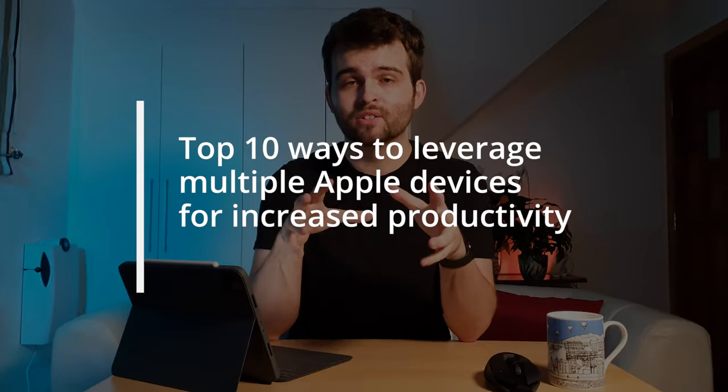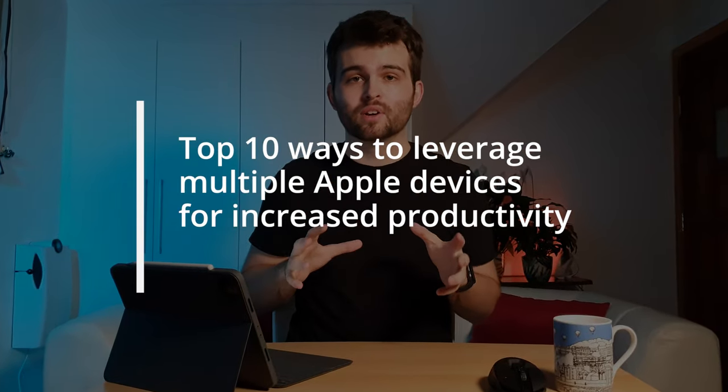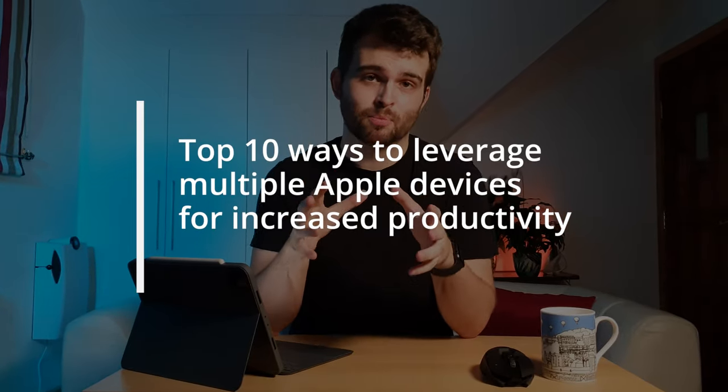I'm going to be telling you 10 of the best ways that you can leverage multiple Apple devices for increased productivity — and not just to make you a little bit more productive, but maybe 10 times, maybe even 100 times more efficient if you're really efficient with using these features. I'm going to group them into four different categories.